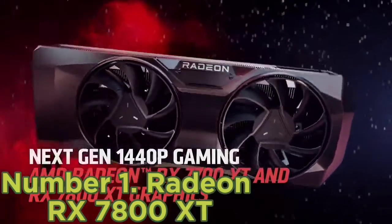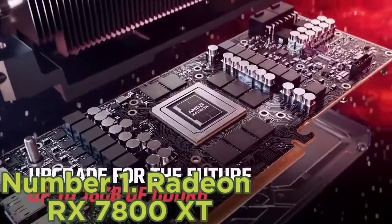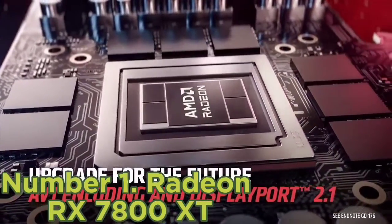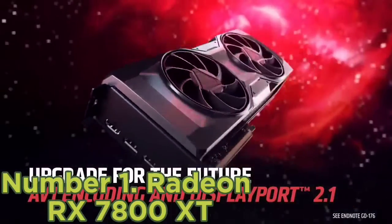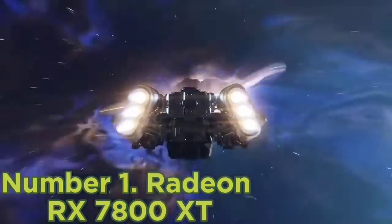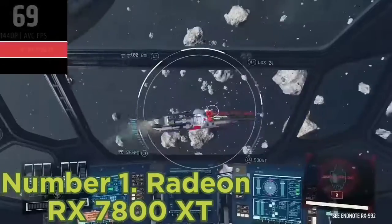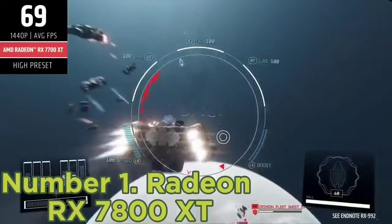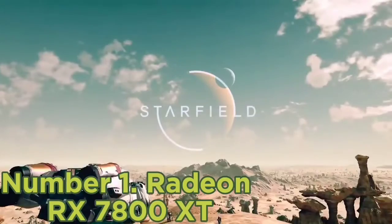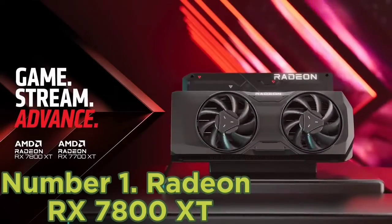Number 1: Radeon RX 7800 XT. AMD has completed its new RDNA 3 GPU lineup with the release of Navi 32 on the RX 7800 XT and RX 7700 XT. Of the two cards, the 7800 XT is the clearly superior option. It's up to 20% faster and only costs 11% more, which isn't to say it's a win in every possible way, as it's also only 5% faster than the existing RX 6800 XT and inherits the same $500 going rate of that card.